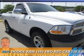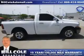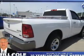Presenting the 2010 Dodge Ram 1500 — Grab Life by the Horns. It's powered by four-wheel drive, an eight-cylinder engine, and a five-speed automatic transmission.